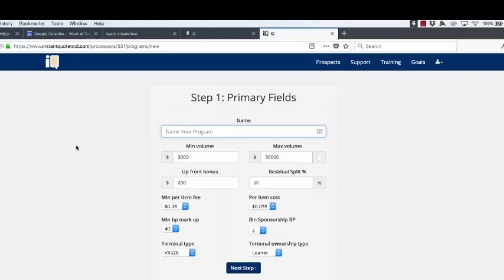Number two, a program contains your schedule A costs. Many newer reps may not even know what their schedule A costs are, and that's fine. But if you want our system to calculate residuals, we need to know the schedule A cost. The way residuals work: you have pricing that collects revenue from the merchant, then you have a schedule A with costs that take away from that revenue, and whatever's left is the profit — that's how we calculate your residuals. Number three, the program contains your compensation: is there an upfront bonus, is there a residual split. So a program has your pricing template, schedule A costs, and compensation all in one.